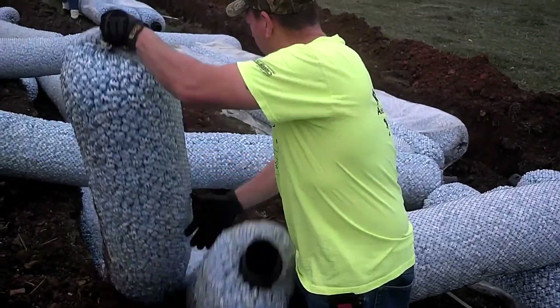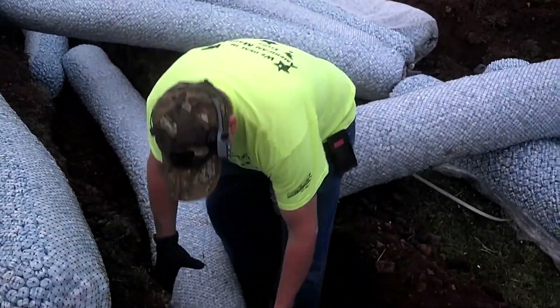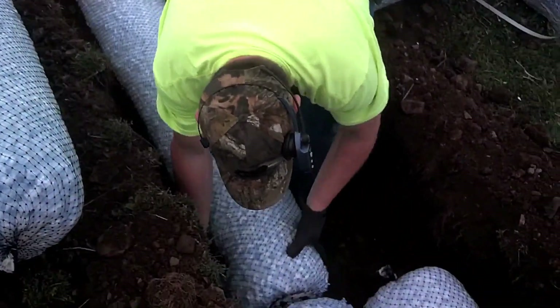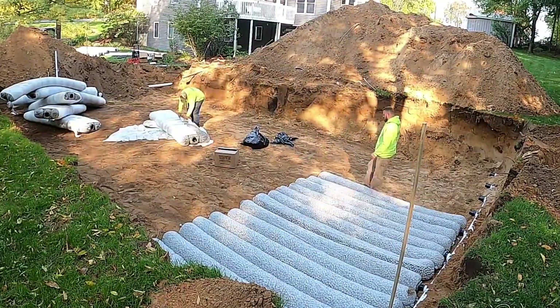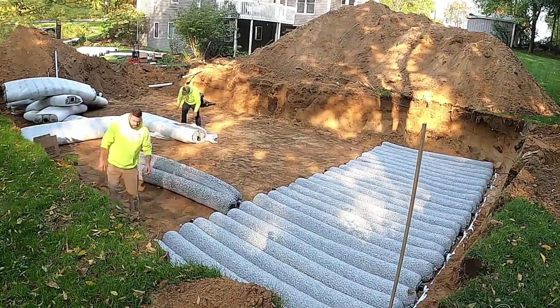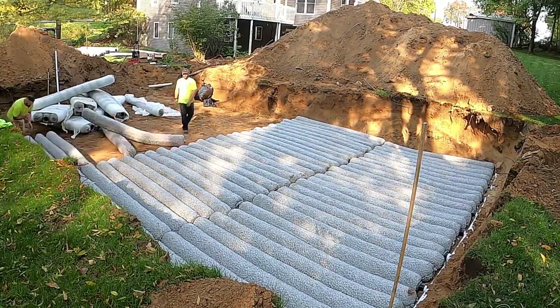ISFLOW enhances drainage capacity by 30%, ensuring optimal performance even in heavy rainfall. Not only does ISFLOW streamline installation, but it also maintains structural integrity over time. Say goodbye to worries about system failure in extreme weather conditions. Upgrade to ISFLOW French Drain and experience hassle-free, efficient drainage like never before.